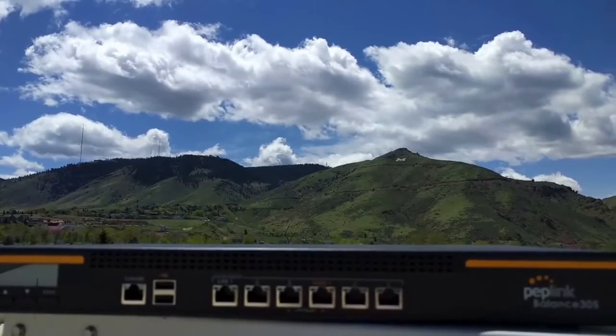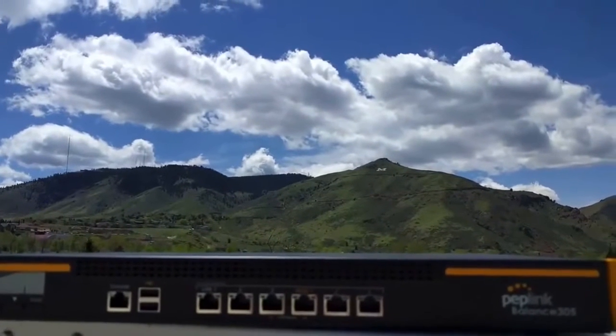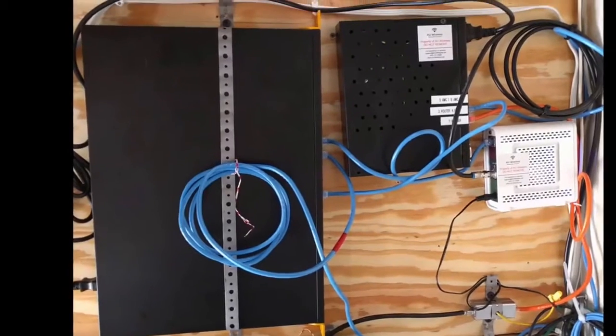I am Chad Walks, one of the founders of Golden Wireless, and this is a shot of our Peplink Balance 305 sitting on top of our backhaul building looking up to our tower site.